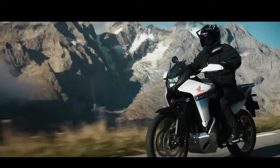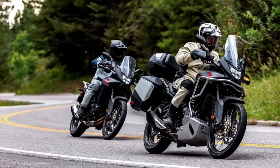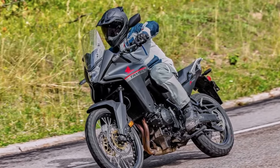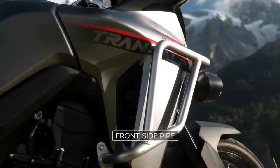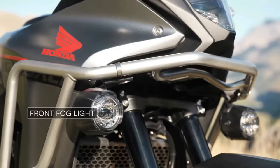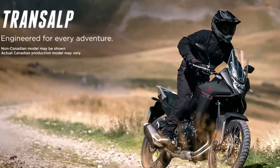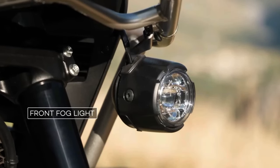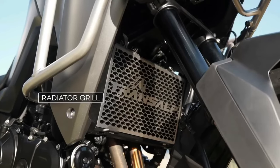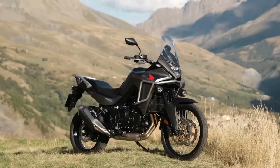Like the original Transalp, the new machine appears to be more of a street-oriented adventure bike than the Africa Twin. It is based around the same liquid-cooled 750 twin that Honda used for the new Hornet, first officially appearing at the EICMA show in 2022. The new XL 750 Transalp is based on a 755 cc liquid-cooled parallel twin with eight-valve head and 270-degree crank, with claimed output of about 90 horsepower at 9,500 rpm and 55 lb-ft of torque at 7,250 rpm. An assist/slipper clutch is standard; a quick shifter is available as an option for the six-speed gearbox.